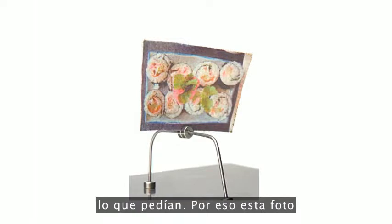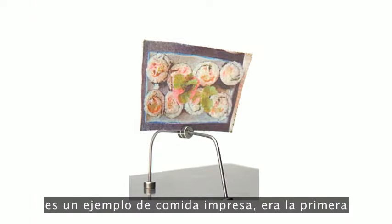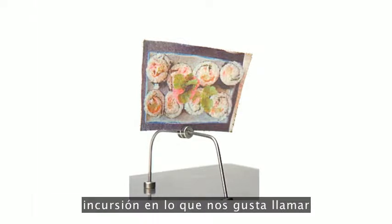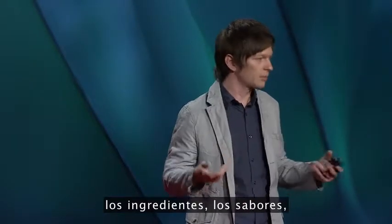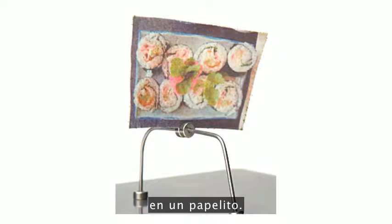This picture is an example of printed food, and this was the first foray into what we like to call flavor transformation. This is all the ingredients, all the flavor of a standard maki roll printed onto a little piece of paper.